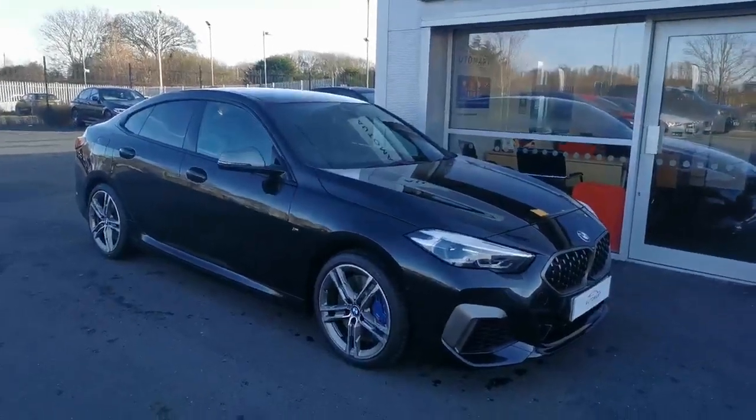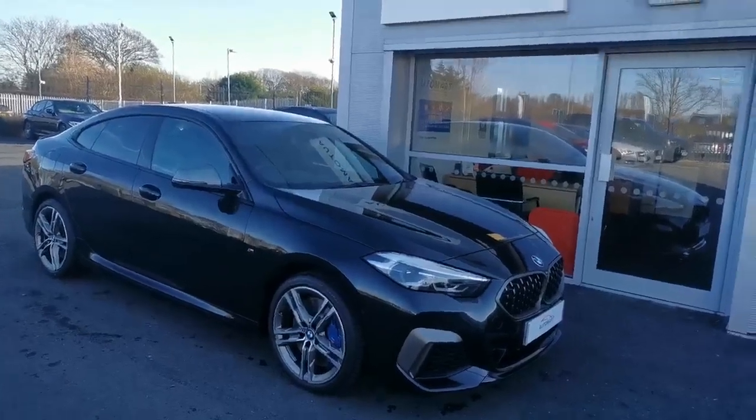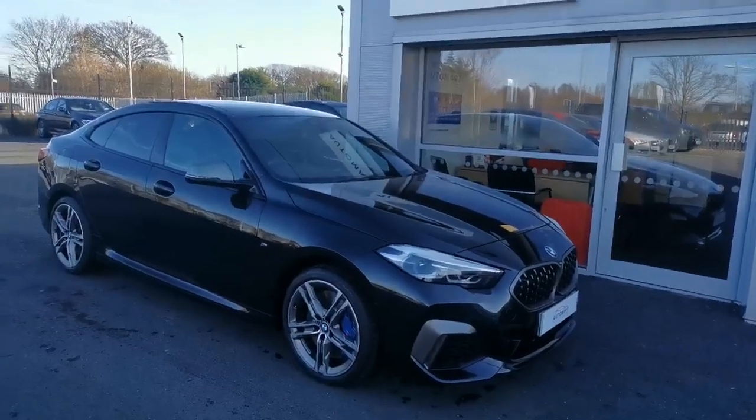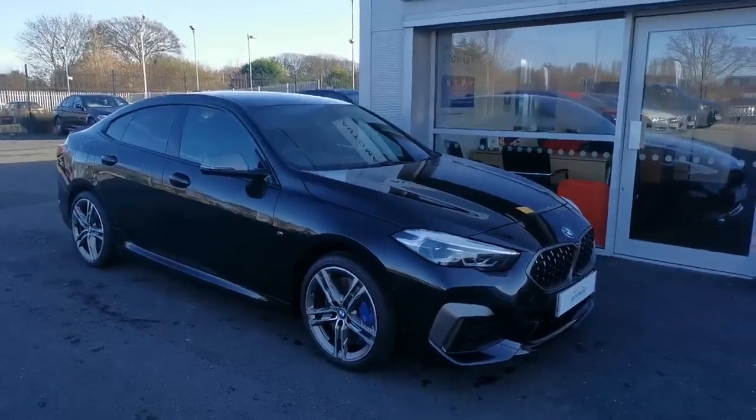Hi guys, Mike at Southport Automart. Next car today is an absolutely stunning 2021 M235 Auto X Drive. It's done just under 16,000 miles.